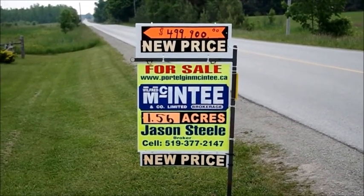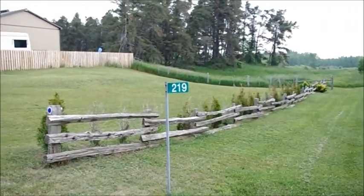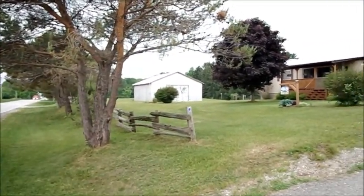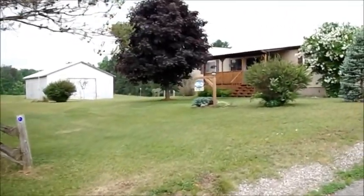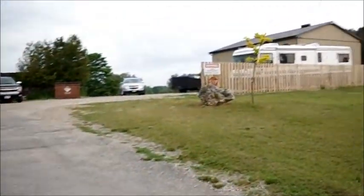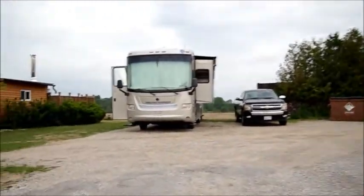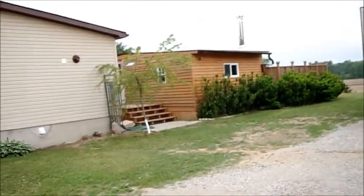Hey folks, thanks for stopping by. It's Jason Steele, broker for Wilford McEntee Real Estate Brokerage in Port Elgin. Today we're coming to you from 219 Dahl Side Road — a beautiful one-and-a-half acre property just outside of Southampton, in between Southampton and Port Elgin. Beautiful country views, three-bedroom home, full finished basement, commercial grade shop with two high bays over 1,400 square feet, hot tub cabana, and above-ground pool. Just a beautiful property.